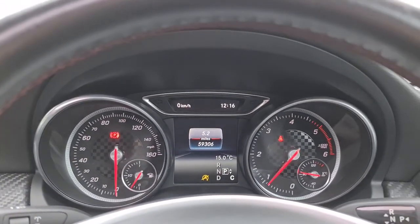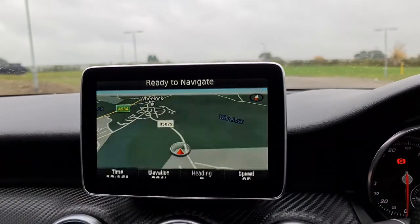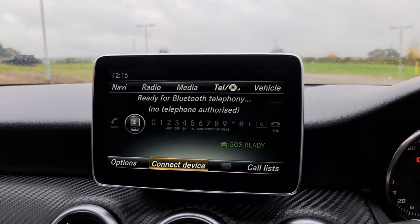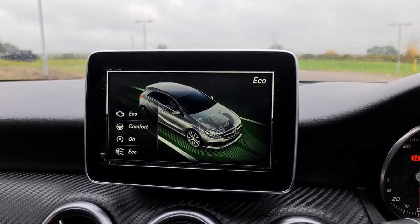It has done just over 59,300 miles but it's free of any warning lights whatsoever. You've also got your sat-nav, your radio, media connectivity as well as telephone connectivity. You've also got different drive modes: sport, individual, eco and comfort.